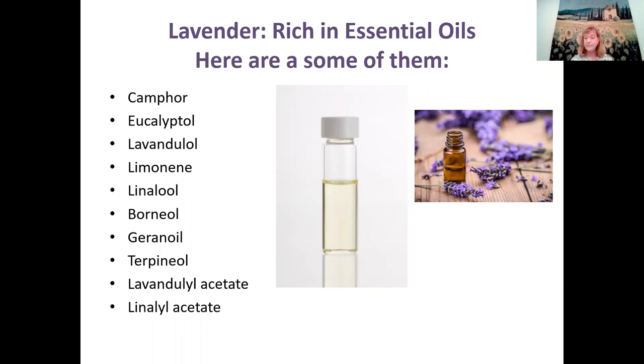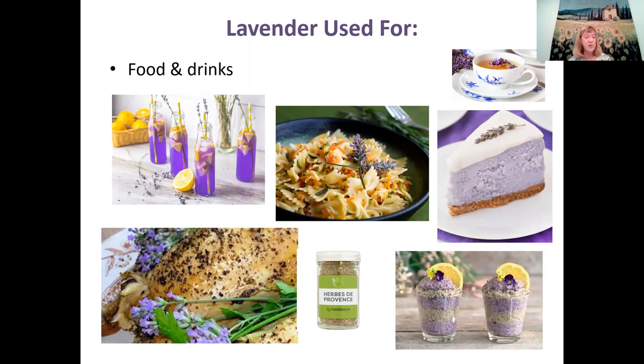One of the things lavender is used for is culinary purposes — foods and drinks. Everything from cheesecake to cakes, pastas, herbs de Provence, puddings, and chicken. I made lavender chicken once and it turned out really good — garlic with it tastes great. There's also a lot of iced tea, regular tea, and drinks with liquor. You can find so many lavender recipes on the web. I noticed a lot of times they put lemon and lavender together — they must complement each other flavor-wise.